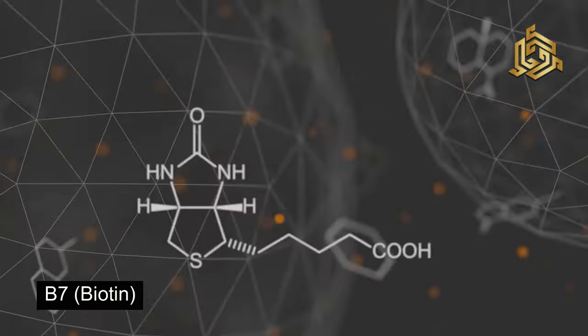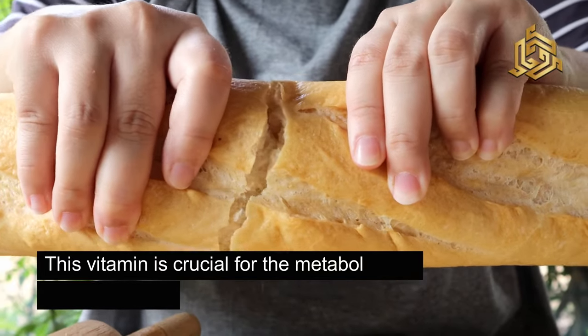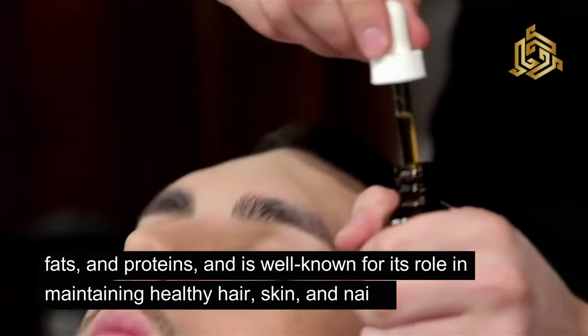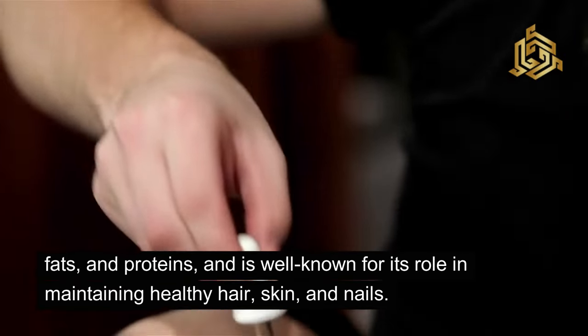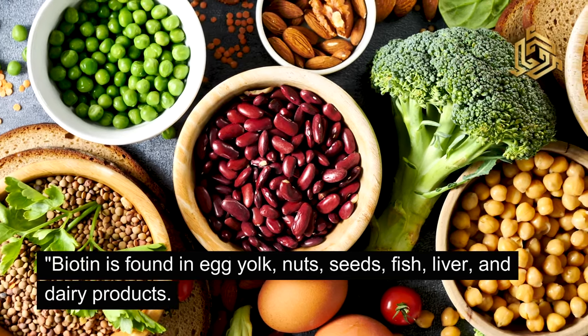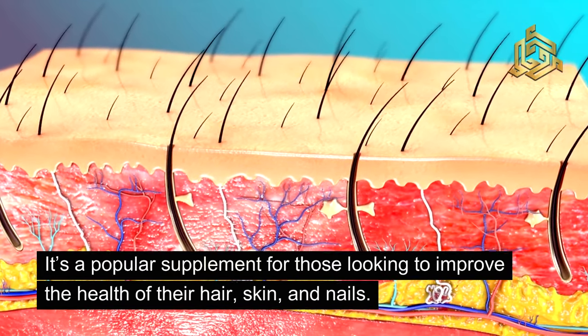Let's move on to vitamin B7, commonly known as biotin. This vitamin is crucial for the metabolism of carbohydrates, fats, and proteins, and is well-known for its role in maintaining healthy hair, skin, and nails. Biotin is found in egg yolk, nuts, seeds, fish, liver, and dairy products. It's a popular supplement for those looking to improve the health of their hair, skin, and nails.